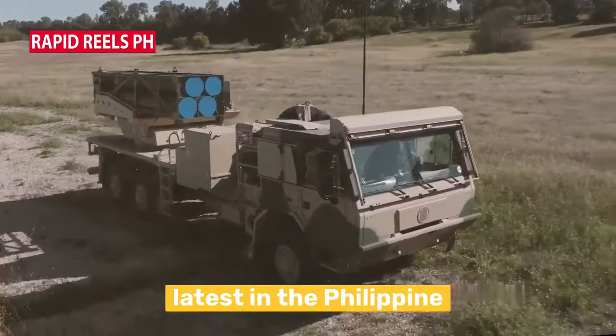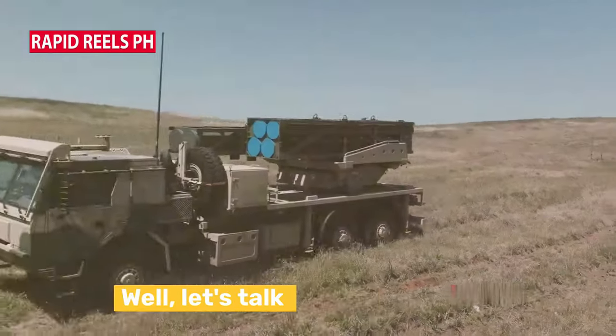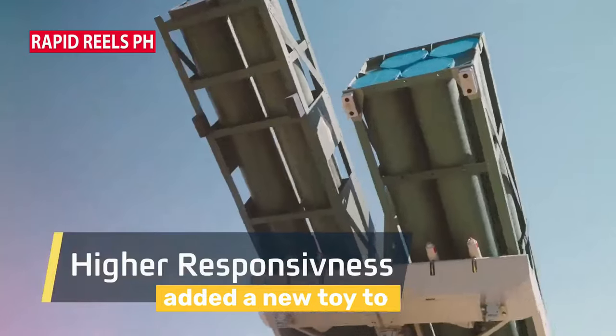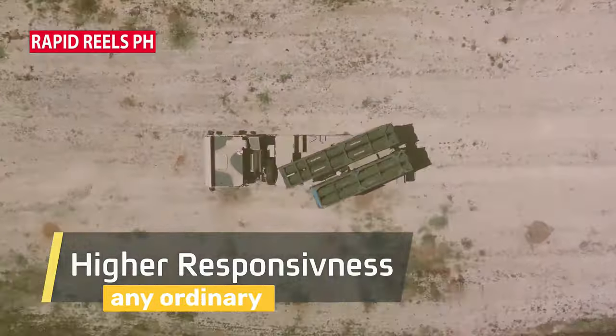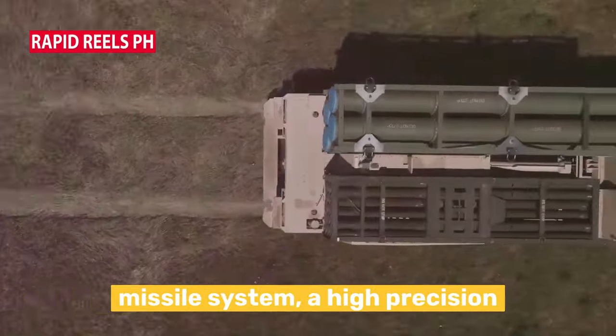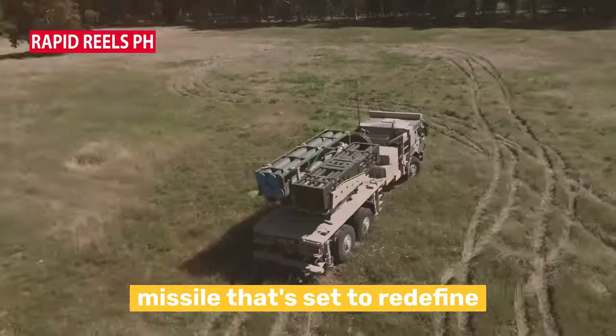Ever wondered what's the latest in the Philippine Army's arsenal? Let's talk about something that's making waves in the defense world. The Philippine Army has recently added a new piece of equipment to their collection, and it's not just any ordinary one. It's the Elbit Links Pulse Missile System, a high-precision missile that's set to redefine the game.